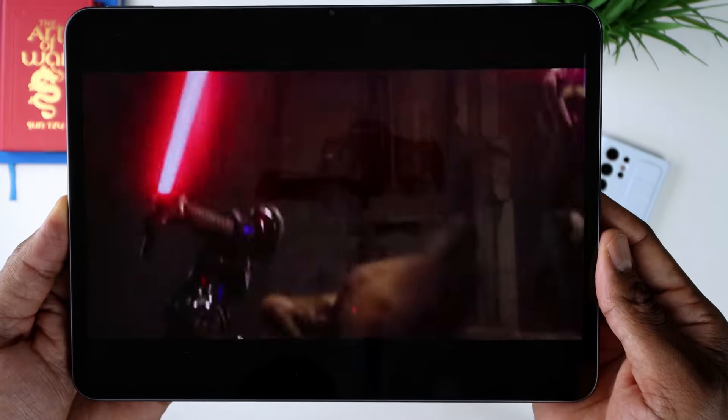On the software front, the Pad 2 runs OxygenOS 14, which is based on Android 14. If you've used a OnePlus device before, you'll know what to expect — it's clean, fast, and customizable. OnePlus has a knack for tweaking Android just enough to make it more user-friendly without straying too far from the stock experience. One of the standout features is split view multitasking — it's not just the number of apps, it's the way you interact with them. It's noteworthy. You can split up to three apps and readjust. Pretty cool stuff.